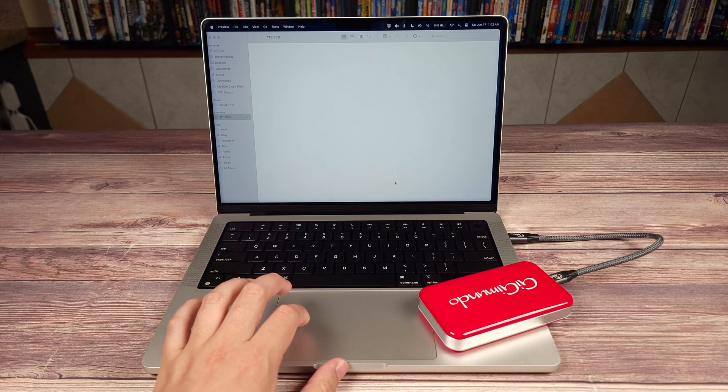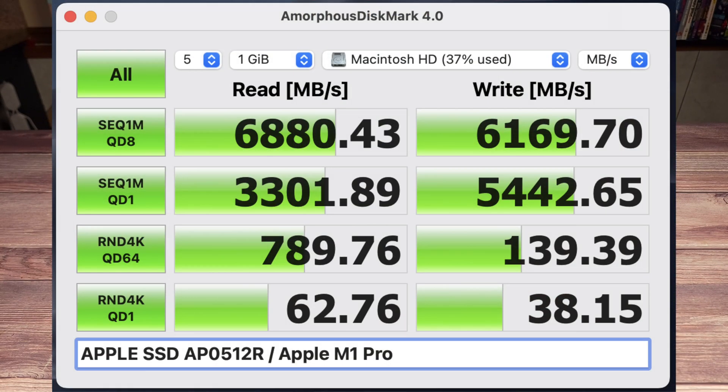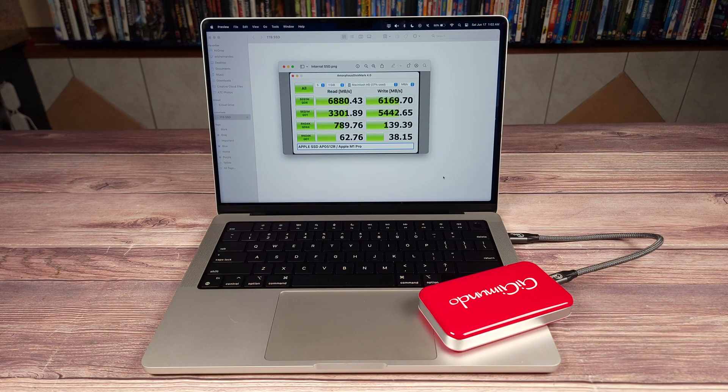As a baseline, I first ran a test on the internal SSD of my 2021 MacBook Pro, and these are the results I got. Keep in mind that this is a drive that is soldered onto the main board of the laptop, so it's unlikely any external drive is going to compete with this.